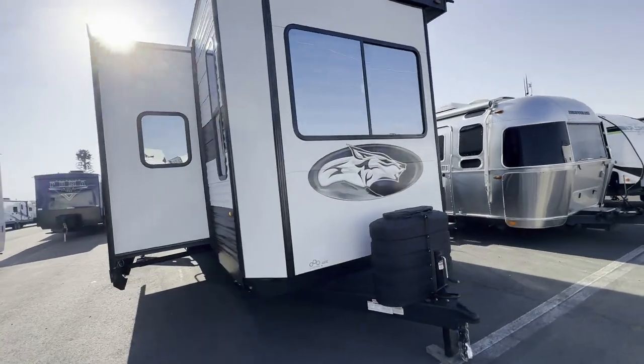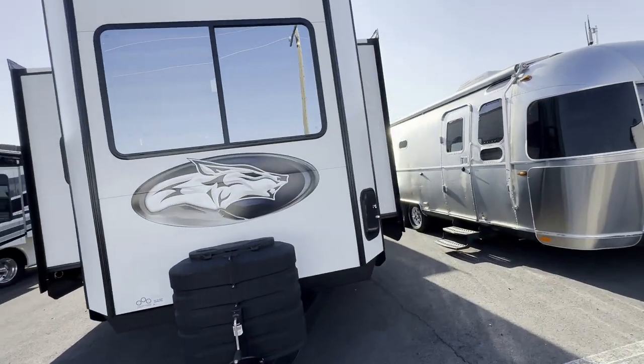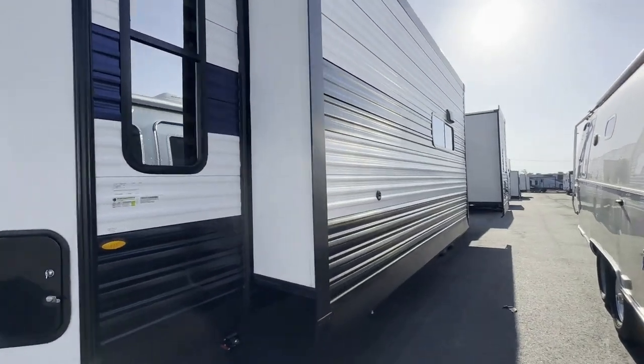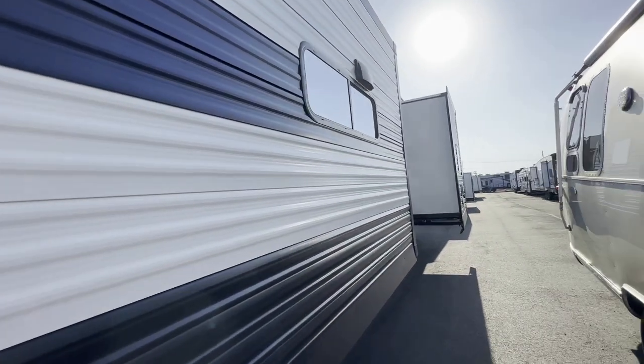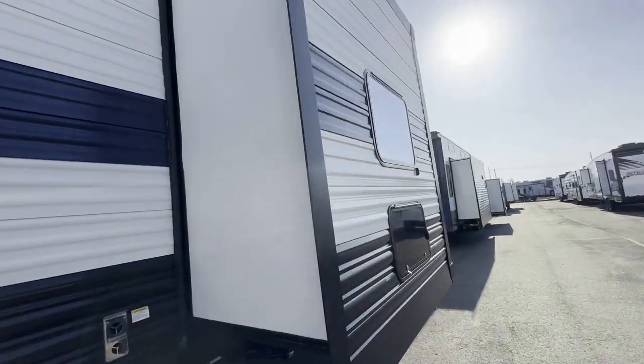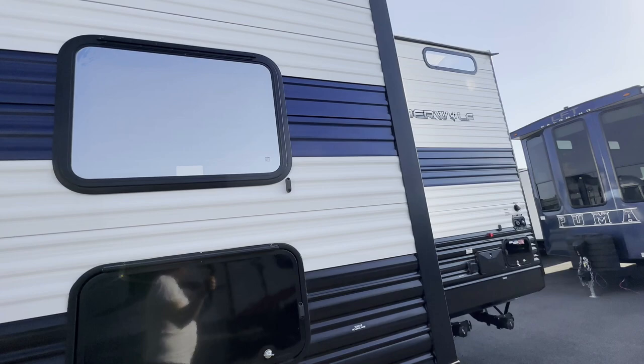Welcome to HB RV Lifestyle Shorts. I'm the Honey Badger and that is the Cherokee Timberwolf 39NA. It's a very impressive destination trailer with a front living room floor plan.